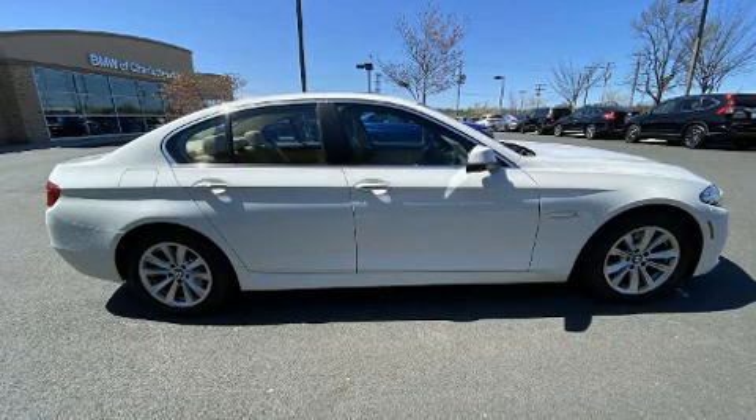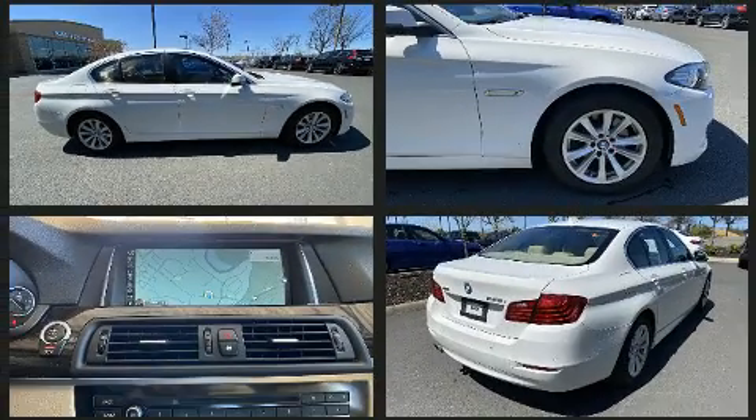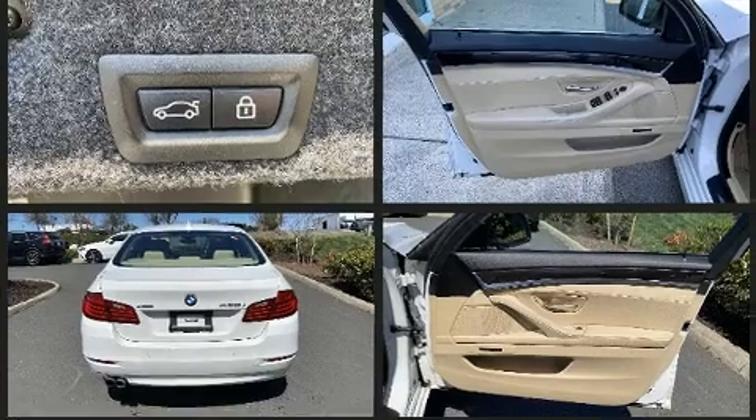This four-door, five-passenger sedan still has less than 90,000 miles. Smooth gear shifts are achieved thanks to the two-liter, four-cylinder engine, and for added security, dynamic stability control supplements the drivetrain.